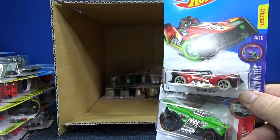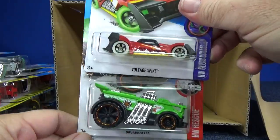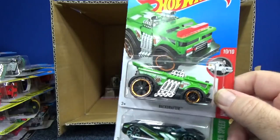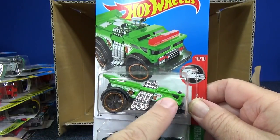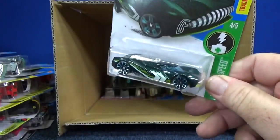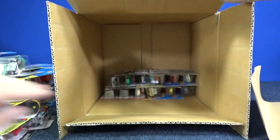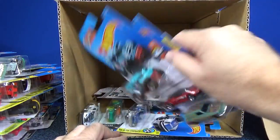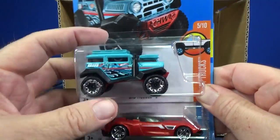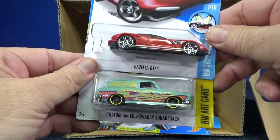Another Voltage Spike — love this car. Fact Drafter in green, which I think is a new color. Getting down to the end — 12 cars left. There's the Bad Mudder 2 — that's the one we're trying to find with rubber tires for the super treasure hunt. Gazelle GT and another Volkswagen Squareback.